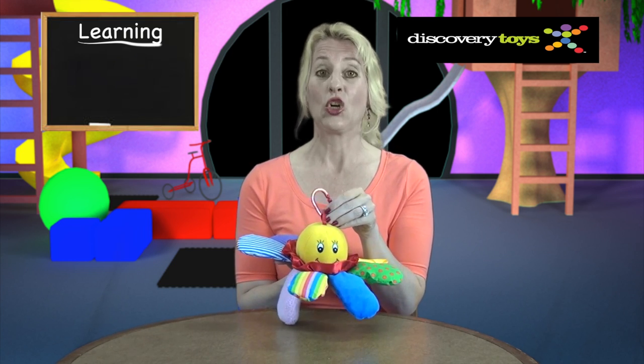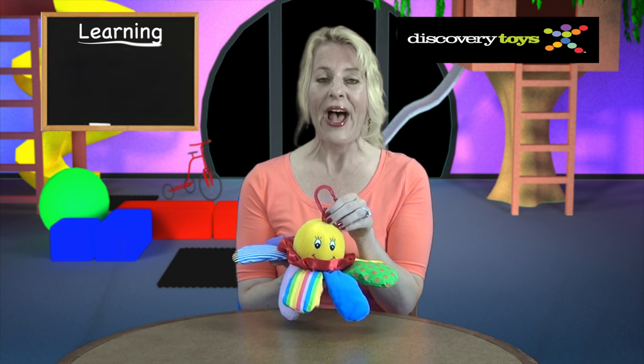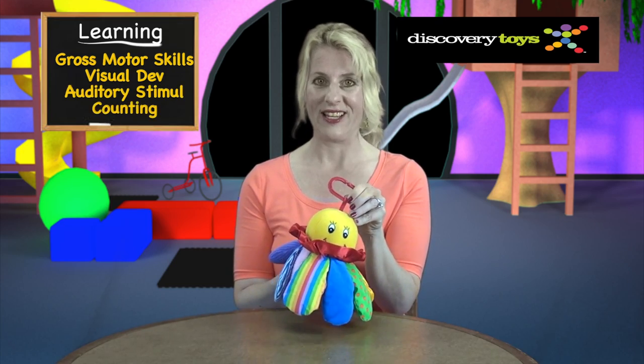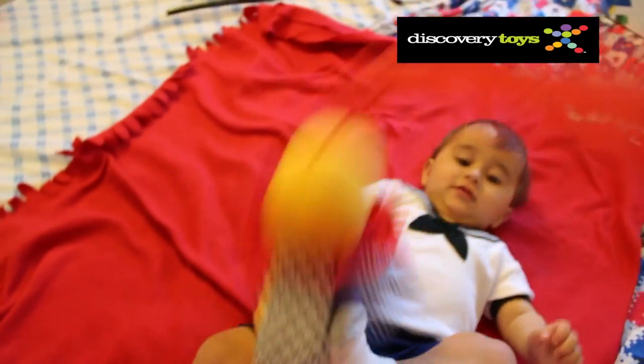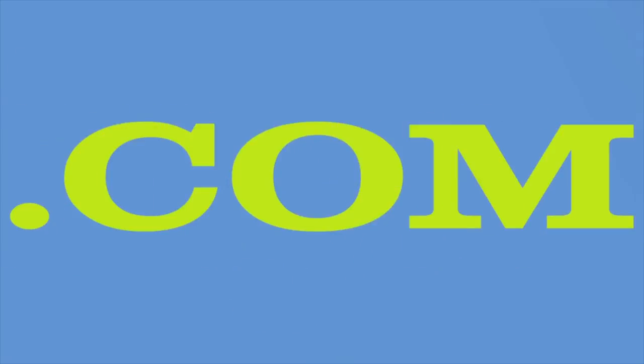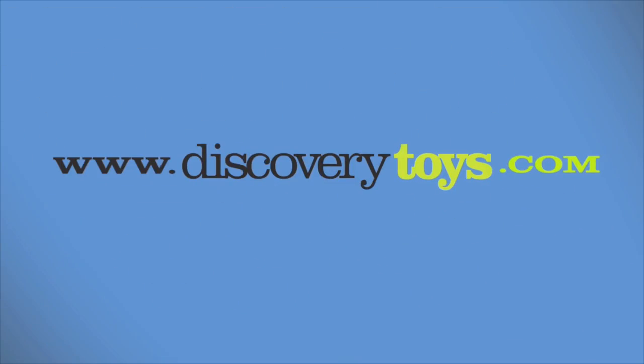Chiming Charlie is a great learning tool for your infant — a companion helping to develop gross motor skills, visual development, auditory stimulation, and early counting. Chiming Charlie is my baby's new companion, and the three of us are going to check out more great educational toys at discoverytoys.com.